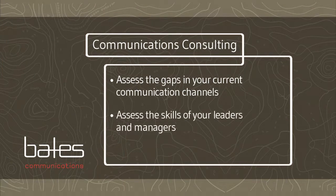Step two is to assess the skills of your leaders and managers. Even when the lines of communication are open, your leaders have to be adept at every communication tool from presentation skills to email. They have to be highly skilled and motivated to deliver clear, concise, compelling messages and tell a story that galvanizes people to action.